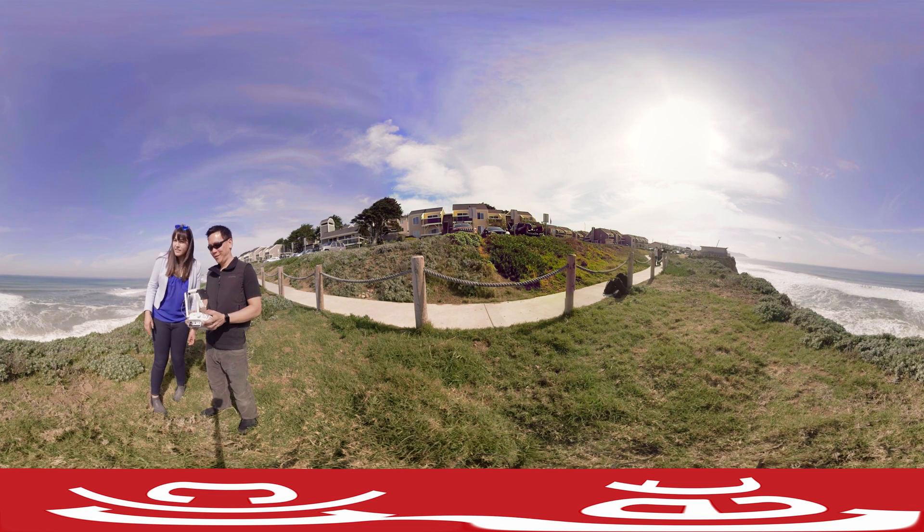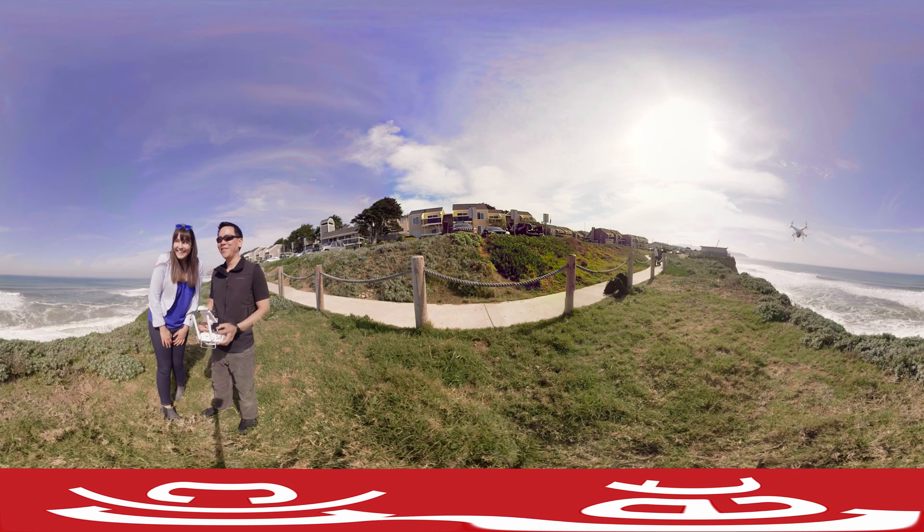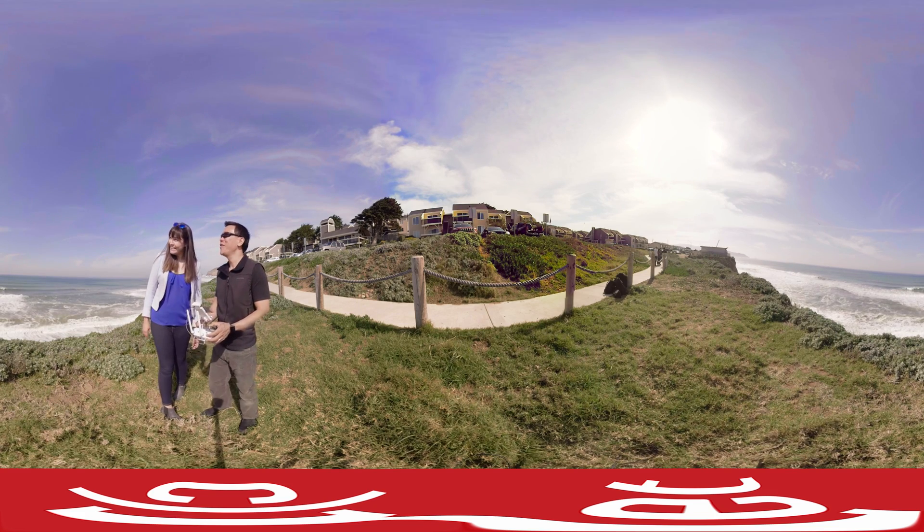Let's take a quick drone selfie. Alright, bring it really close. Thanks, Eric. You're welcome.